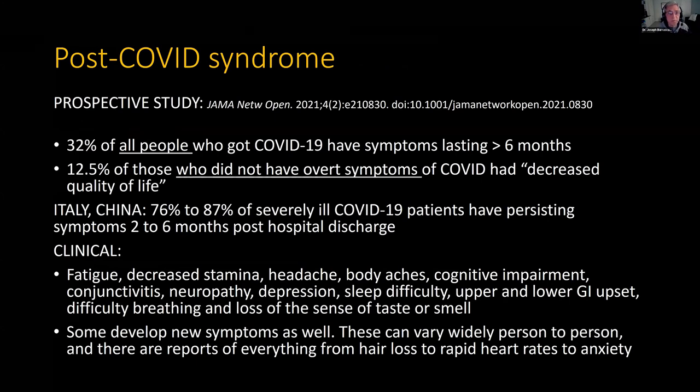Post-COVID syndrome: a prospective study very recently published in JAMA found that overall 32% of all people who got COVID have symptoms lasting more than six months. Another finding: 12.5% of those who did not even have symptoms of COVID had a decreased quality of life. In Italy and China, statistics on long-term hospitalized patients show 76% in Italy and 87% in China did not come back to normal and had persisting symptoms post-discharge. Overall 32% — that's a huge amount.